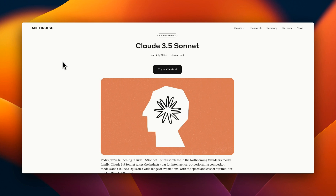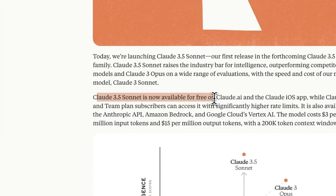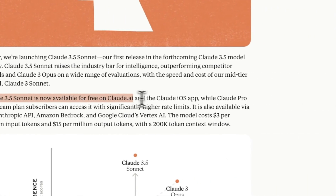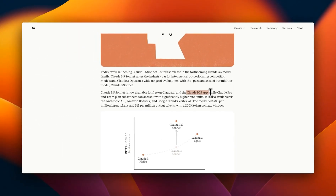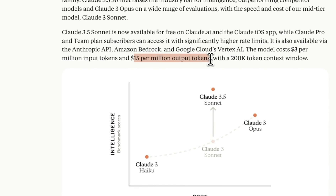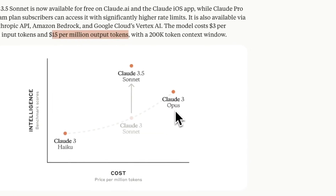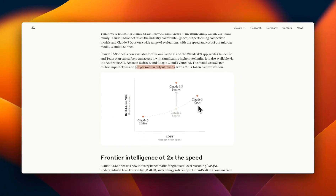Let's first look at the blog post in which the model was announced, and then later I'll show you how to interact with the model and how to use this new Artifacts feature. Claude 3.5 Sonnet is going to be available for free on claude.ai. They also have an iOS app, and if you sign up for the pro plan, you will be able to get better usage. This model will cost $3 per million input tokens and $15 per million output tokens — substantially lower than Claude 3 Opus, but with much better performance.